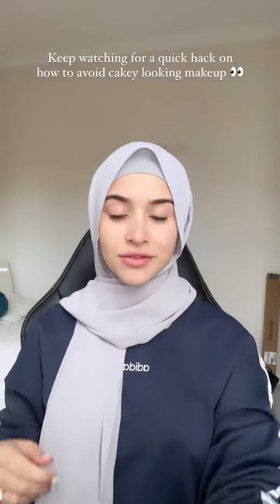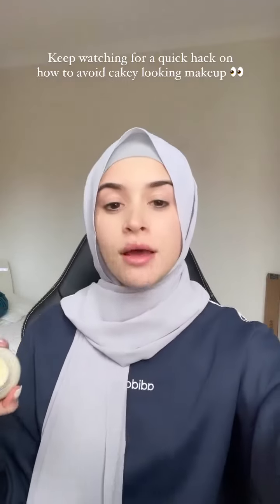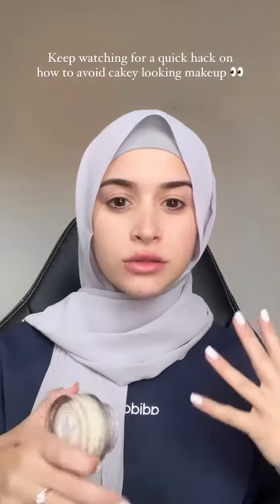I genuinely feel like colored scarves don't look good unless you have makeup on, so let's do our base makeup together. I'm about to film a reel, but I'm gonna have my base makeup already done, so I thought I'd share.